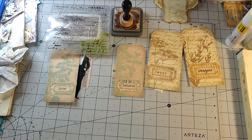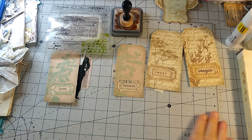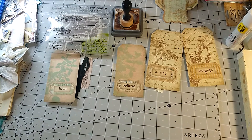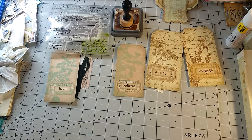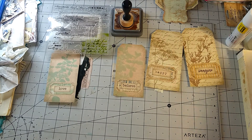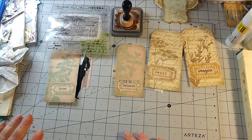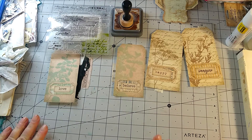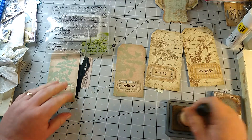Hello everyone, welcome to my channel. This is Handmade by Gardena, and we're going to do some more craft with me using our Tim Holtz paper dolls collection. Today we're gonna work on some tags, so let's get started.